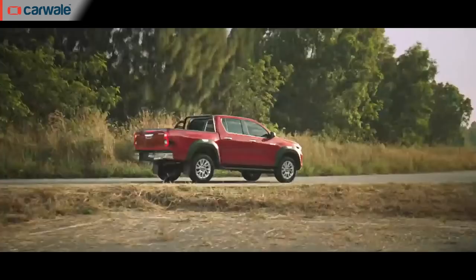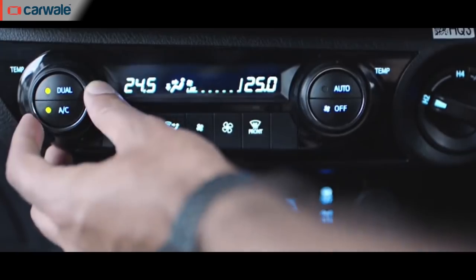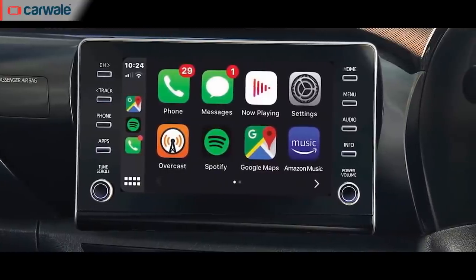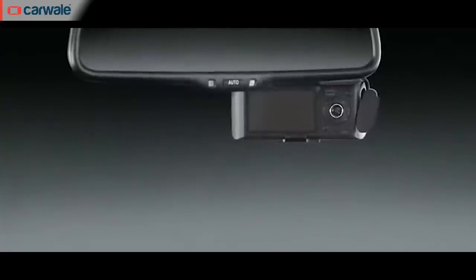Toyota's idea to promote the Hilux as a lifestyle vehicle means it's loaded it up with quite a few features that give it special appeal. The feature list includes dual-zone climate control, an Apple CarPlay and Android Auto-compatible touchscreen infotainment system with an 8-inch display, an electrochromatic interior rear view mirror, and tilt-and-telescope adjustment for the steering.